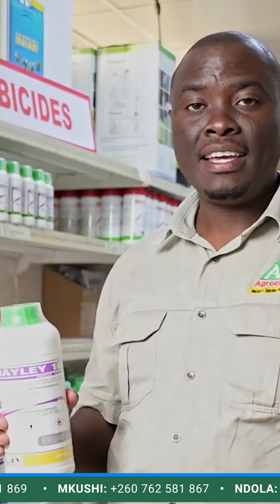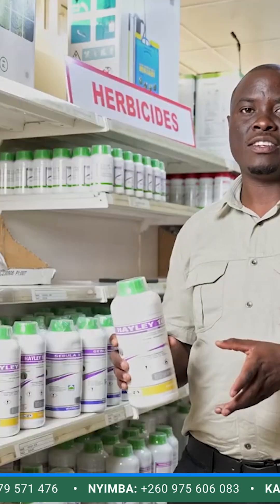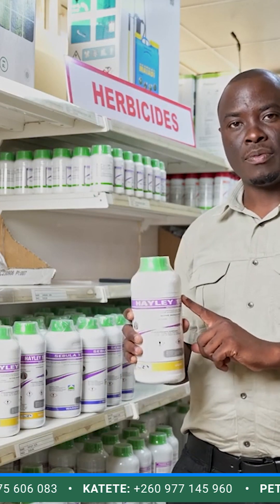The second product I'm going to talk about is a product called Heile. Heile is a grass herbicide, so this one will control grasses in your soybeans. You can actually use this product on your sunflower field. You can also use this where you've planted your groundnuts. But remember, it will only control the grasses — it will not control the broad-leaf weeds.